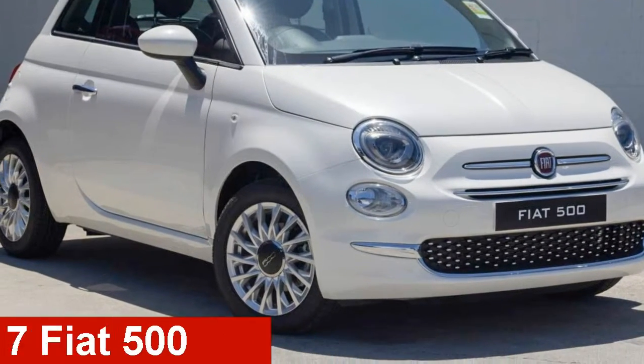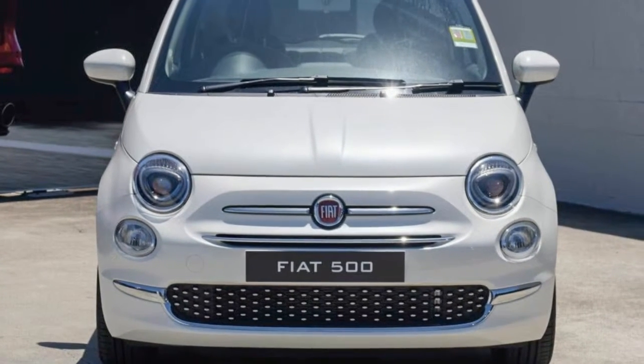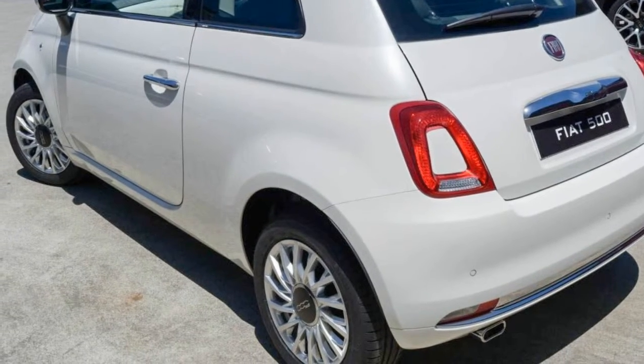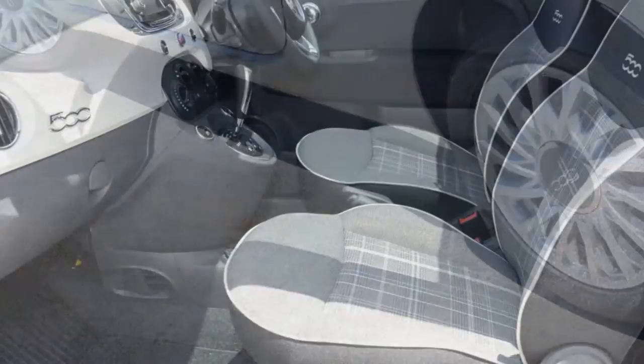Check out this Fiat 500. This 500 has an efficient 1.2 litre engine. It responds smoothly to its 5-speed automatic transmission. The attractive white exterior is complemented by its stylish interior. This vehicle has all the features you could dream of.